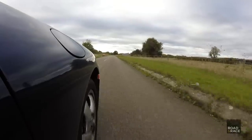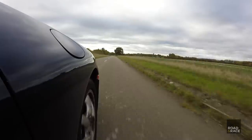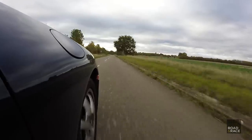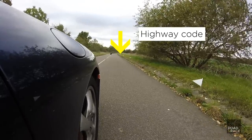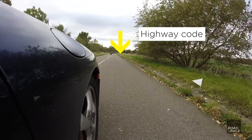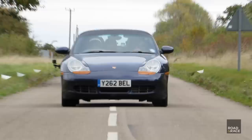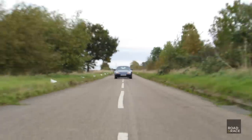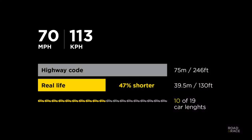And this is our final run at 70mph. At 70mph the car was able to stop in nearly half the distance again — just under 10 car lengths instead of a massive 19.